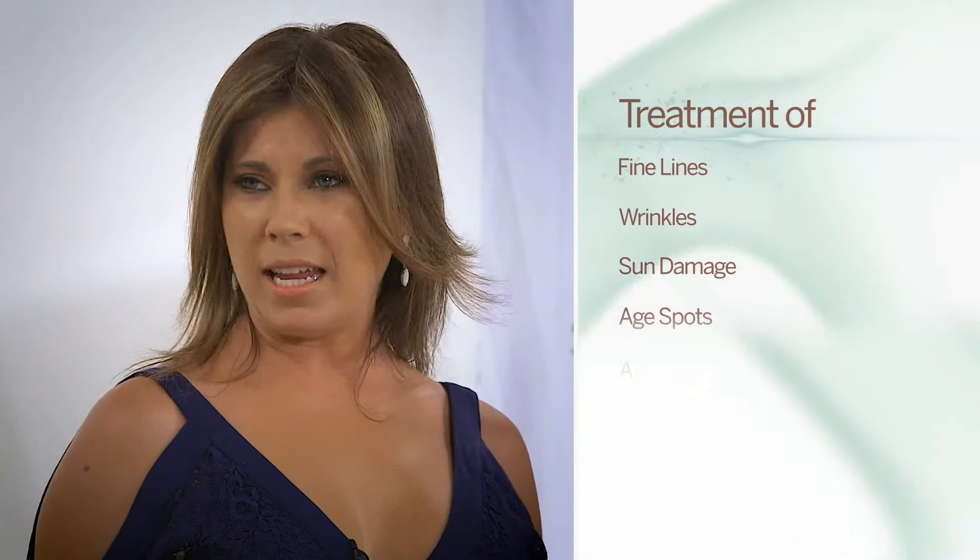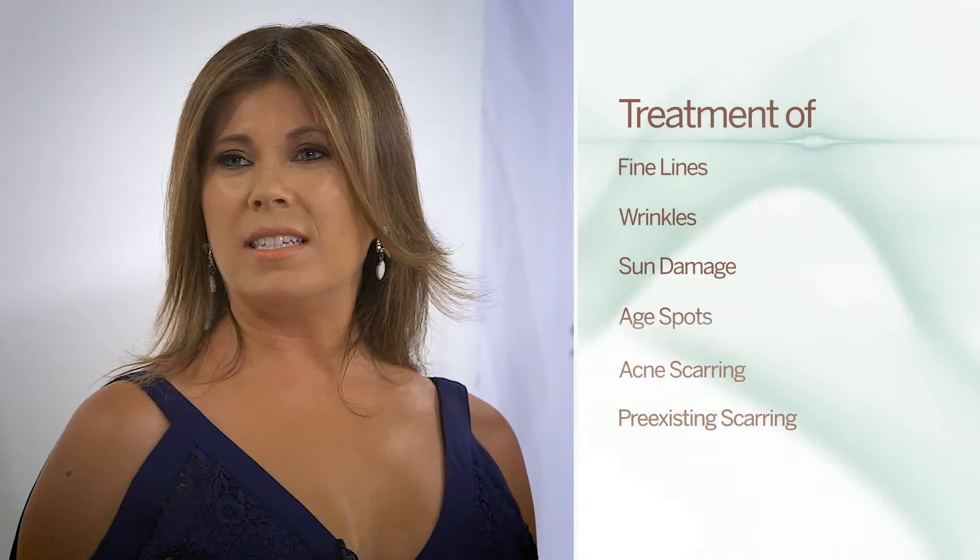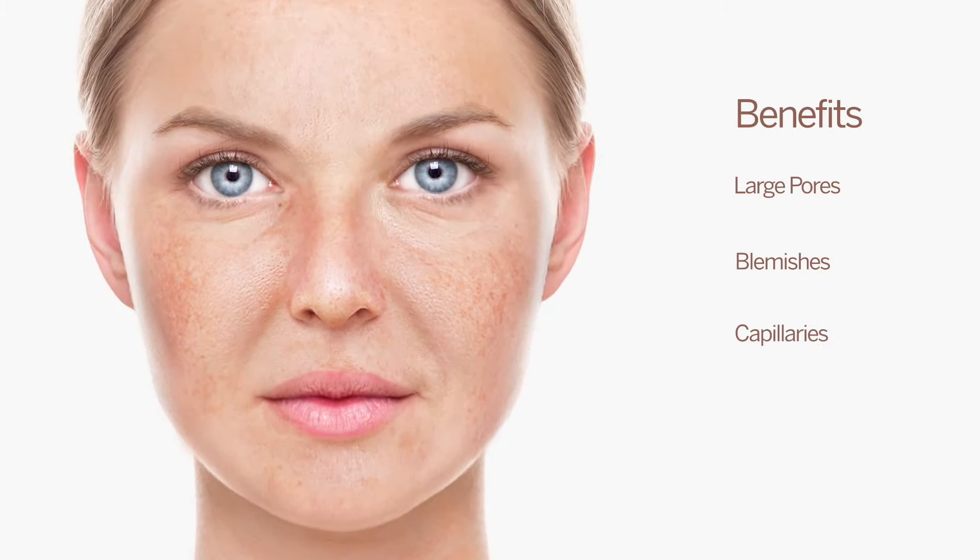Dr. Yvette, clinically speaking, what is microdermabrasion able to achieve? I advise my patients to have microdermabrasion for the treatment of fine lines and wrinkles, sun damage, and age spots. It's also designed to help improve the appearance of acne and pre-existing scarring, but you can also see benefits with large pores, blemishes, capillaries, and dry, crepey skin. I've seen firsthand not only the results, but also the confidence women gain with microdermabrasion.